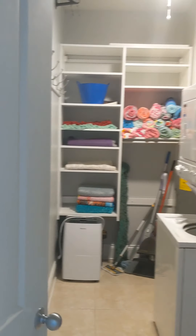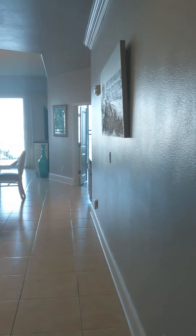You have a true laundry room here with custom shelving — a place for all your beach towels.